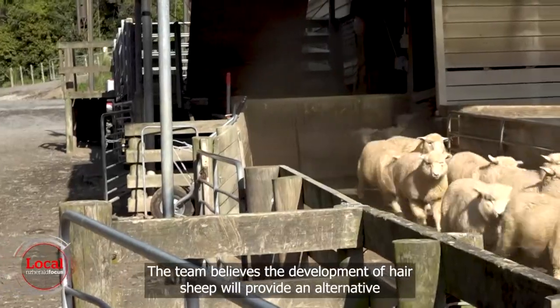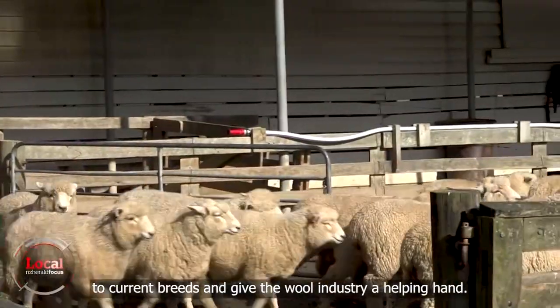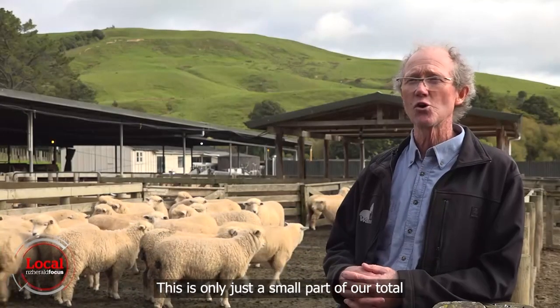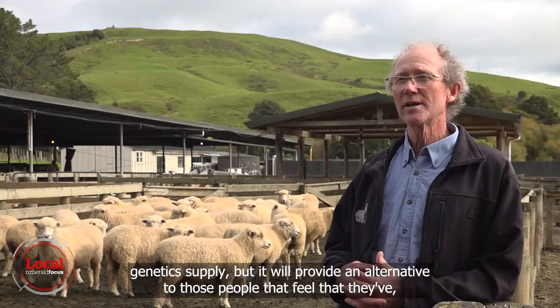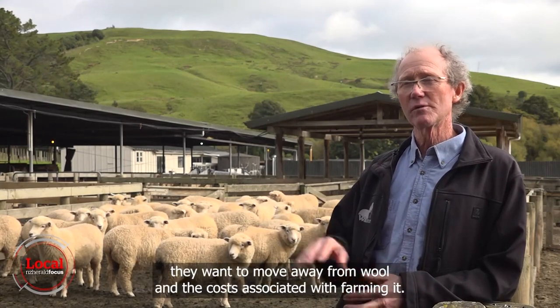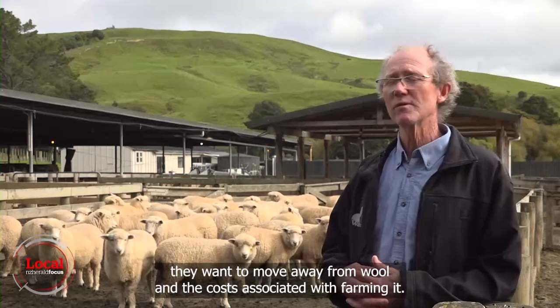The team believes the development of hair sheep will provide an alternative to current breeds and give the wool industry a helping hand. This is only just a small part of our total genetics supply, but it will provide an alternative to those people that feel they want to move away from wool and the costs associated with farming it.